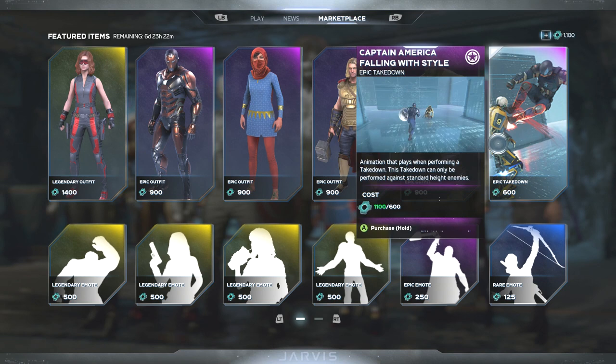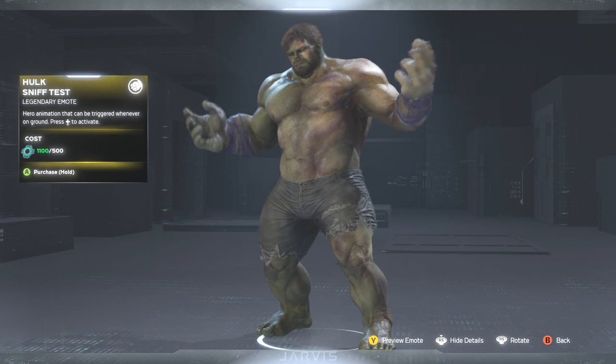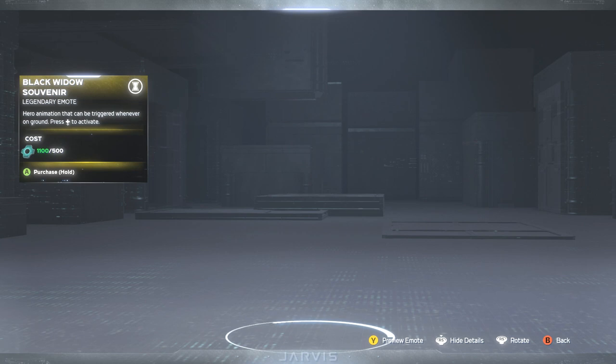Next up we got Captain America: Falling with Style — we've seen this plenty of times before, knocking that person back like a boss. Then we got the Hulk Sniff Test — looking at him sniffing himself. I've seen this one plenty of times as well. I bet he smells like garbage.